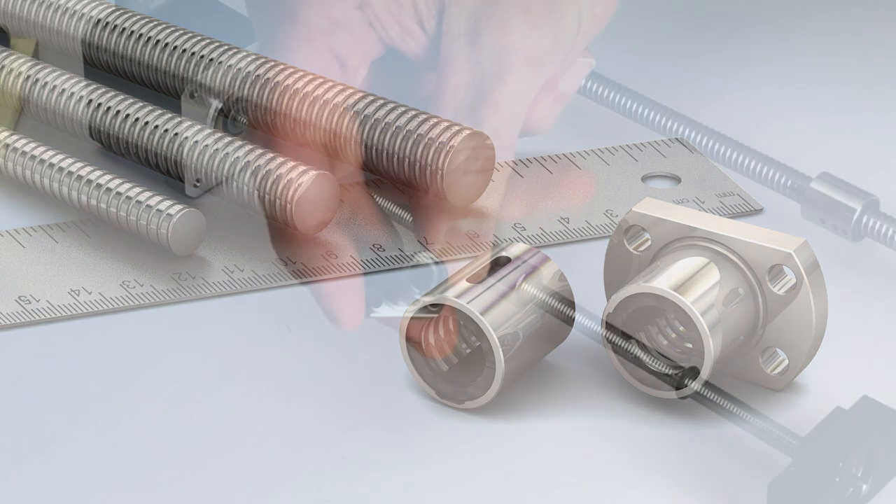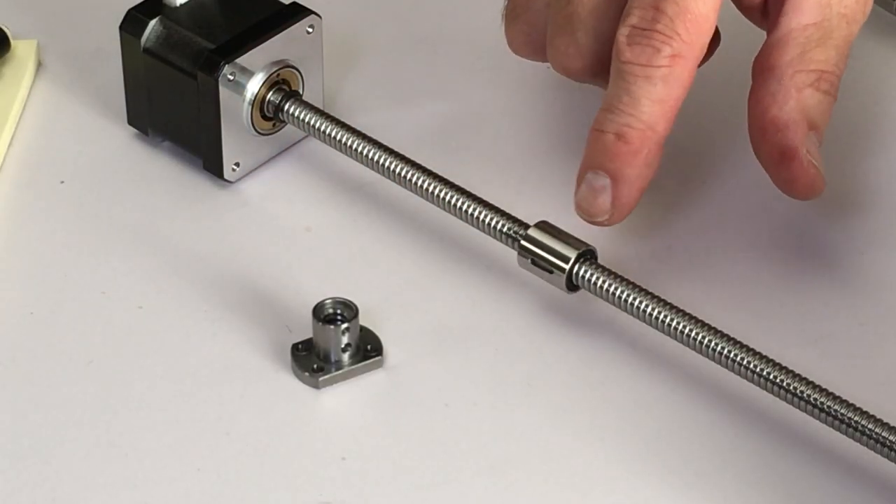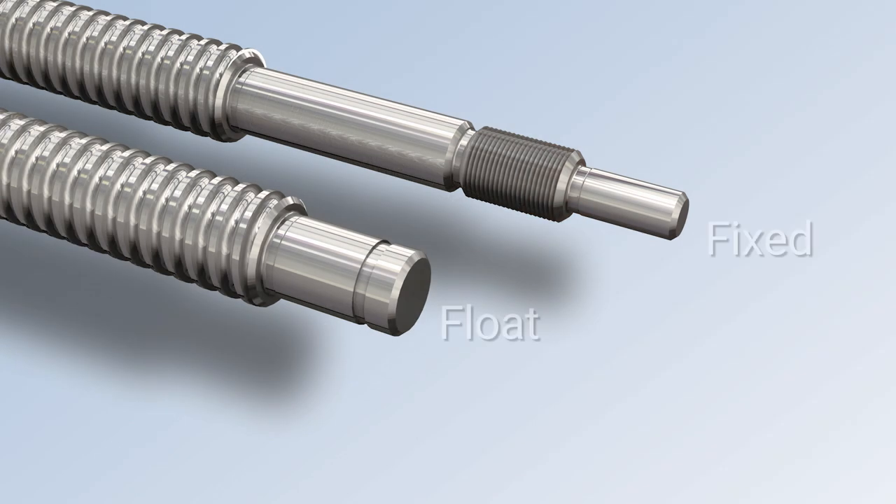Choose between flanged and cylindrical ball nut styles for your specific mounting needs. If you need machine screw journals, we offer standard designs, but custom designs can also be provided.